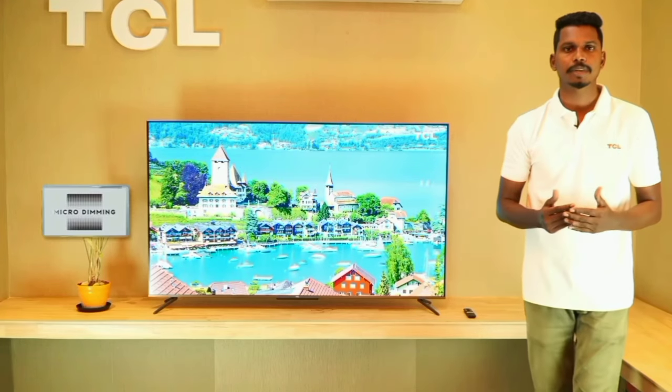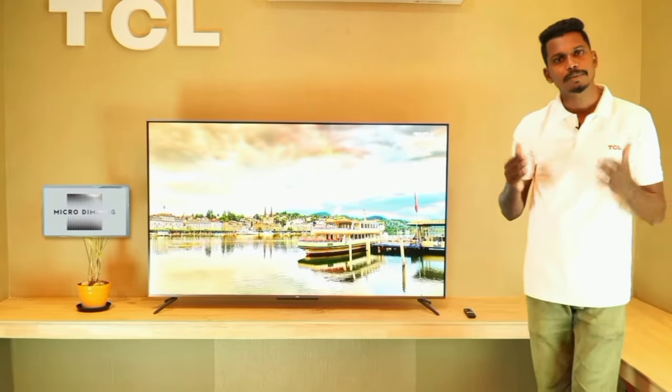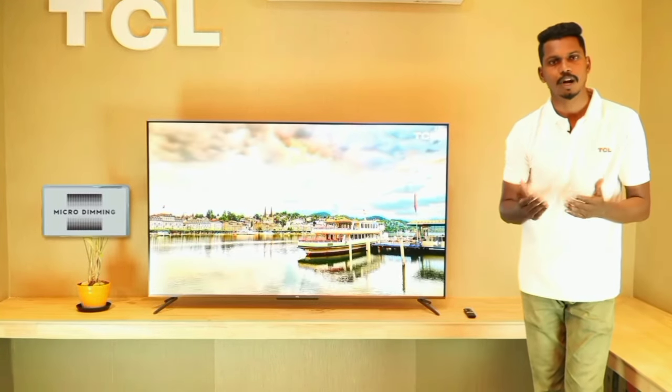The model features micro dimming. Micro dimming handles black color, dark black color, white color, and dark white color — this is the contrast ratio feature.